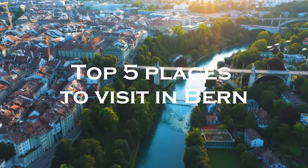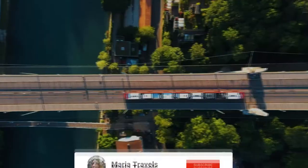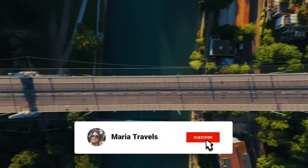In this video I will show you the top 5 places that you can visit in Bern. Don't forget to subscribe to my channel and enable notifications.